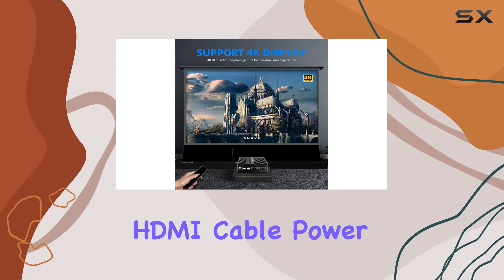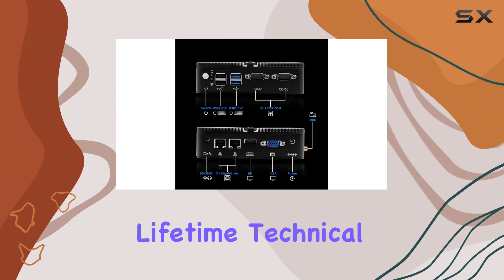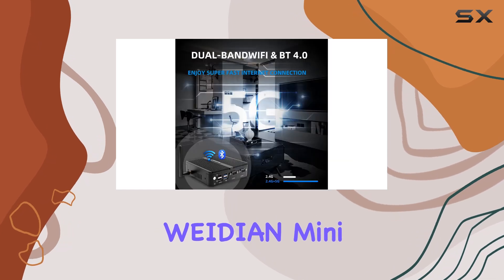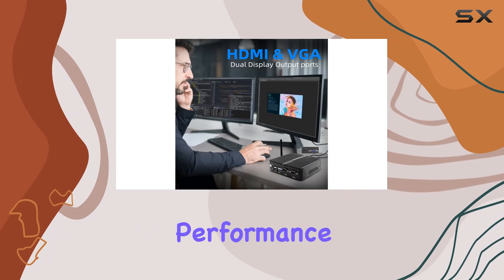In the box, you'll find everything you need to get started, including a mounting bracket, HDMI cable, power adapter, and instruction manual. And with lifetime technical support and a 36-month satisfaction service, you can purchase with confidence.